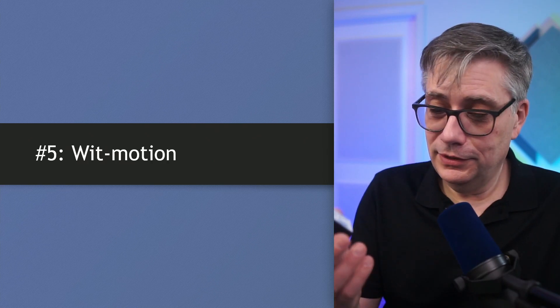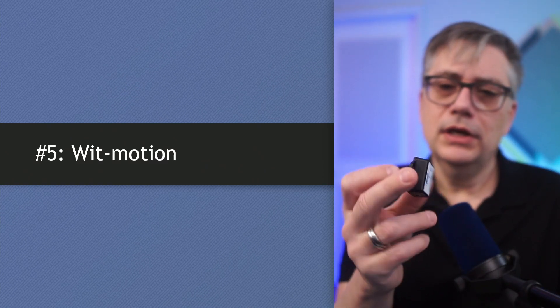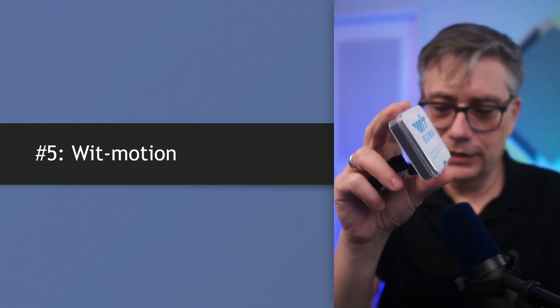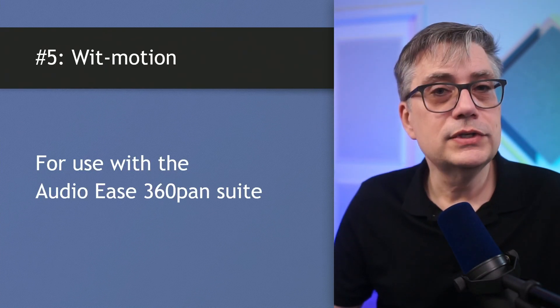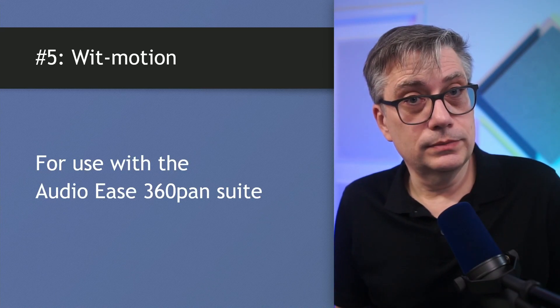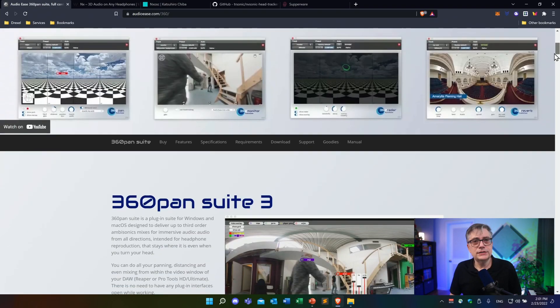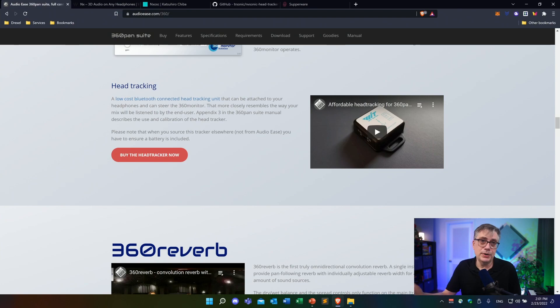At number five, I have the Widmotion head tracking device. The Widmotion head tracking device is primarily used in do-it-yourself projects, and you can get it from Amazon for a very low price. There are actually a couple of different versions. It comes in this nice little box. In connection with audio, the main use of this head tracker is with the AudioEase 360 Pan Suite. The AudioEase 360 Pan Suite is primarily used for the production of 360 video, and it essentially allows you to bring 360 video into a digital audio workstation environment. It has native integration of head tracking done through the Widmotion device, and you can actually purchase the head tracker from the AudioEase website directly.